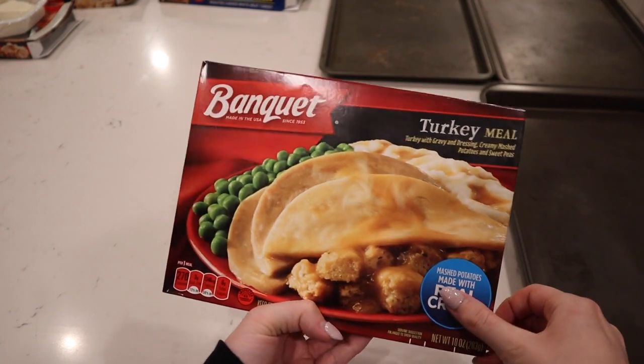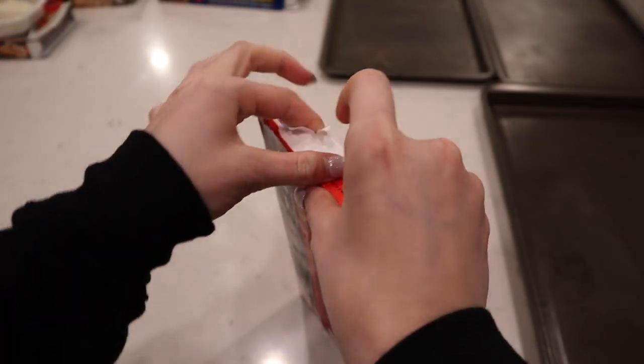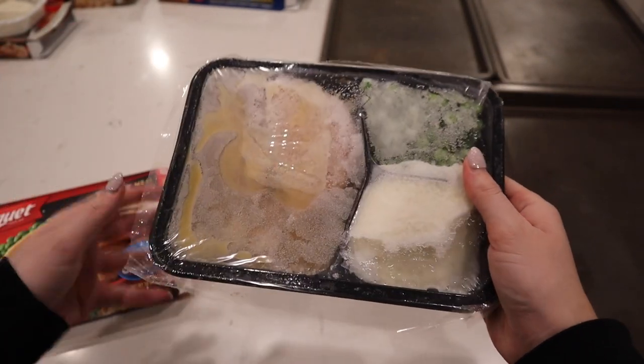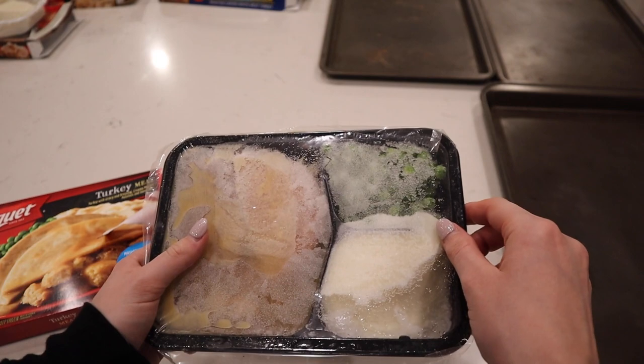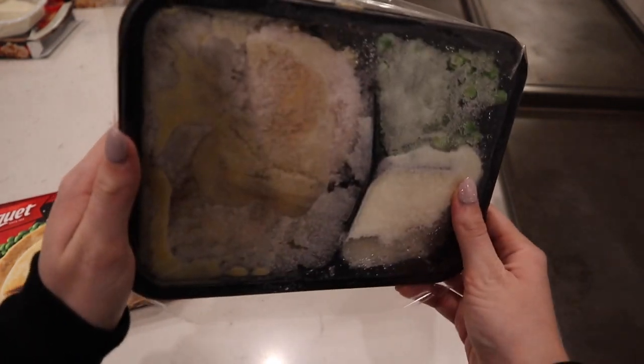Alright, let's unbox Banquet next. I feel weird unboxing food — never thought I'd be doing this. You can't really see anything because it's like all freezer burn. This is the green peas area. Green peas — this is what it looks like.